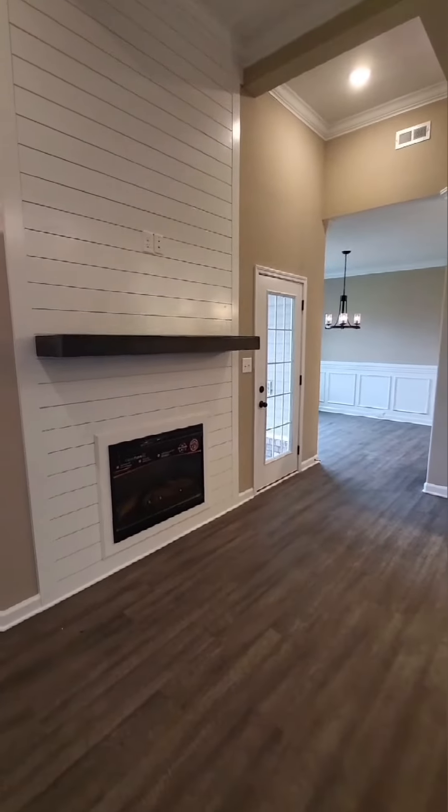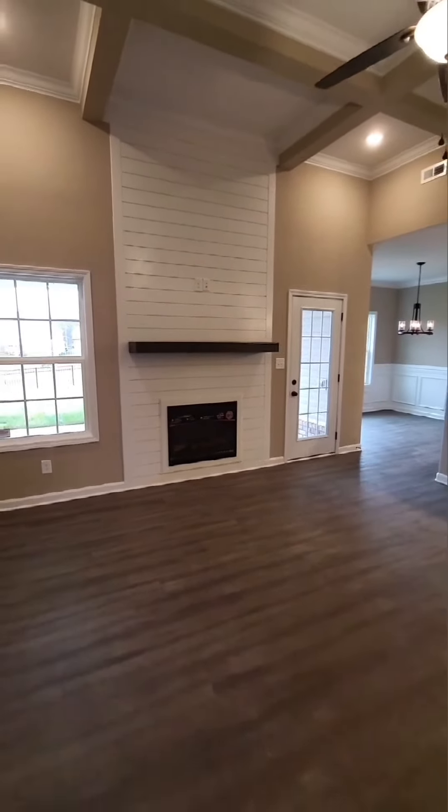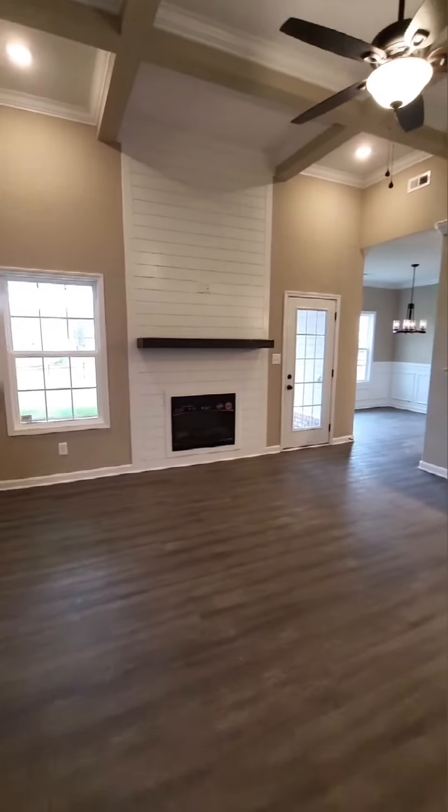As you walk in, the first thing you're going to notice is a beautiful shiplap electric fireplace that really sets the mood for this house. Take a look at this open floor plan.